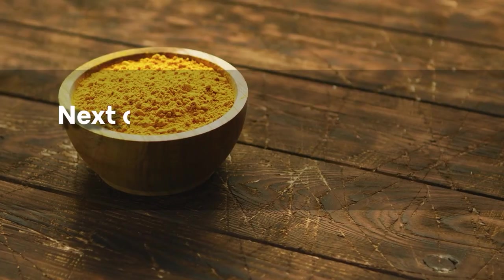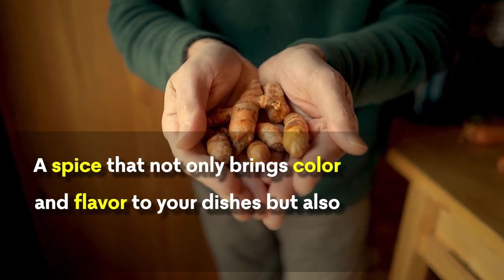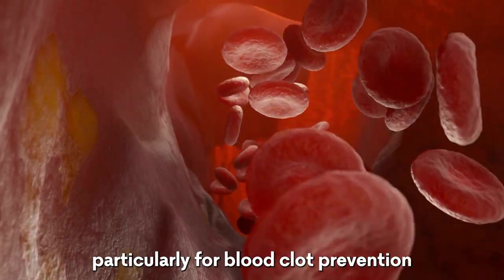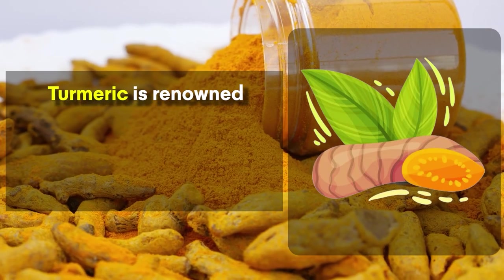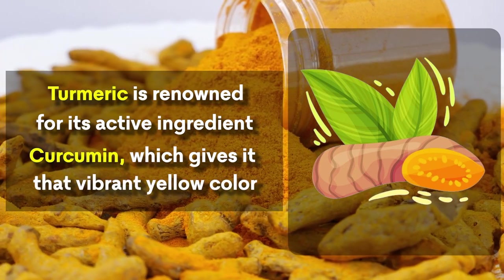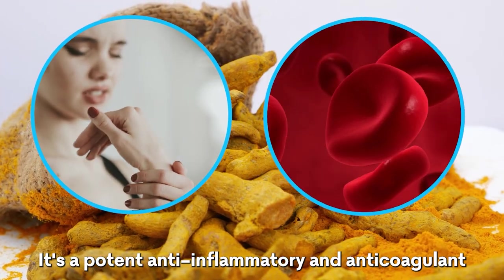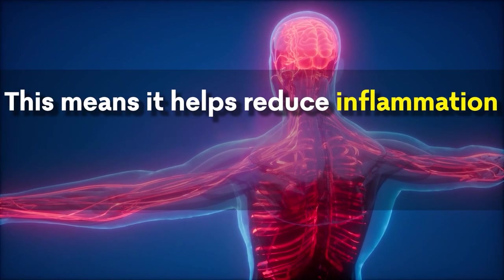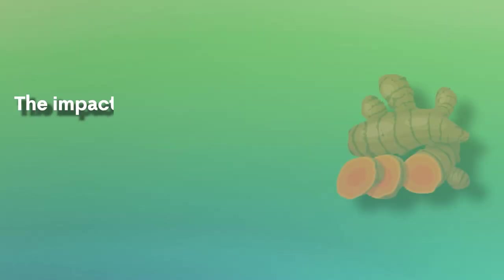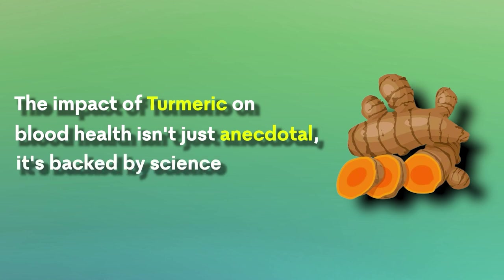Turmeric. Next on the superfoods journey is turmeric, a spice that not only brings color and flavor to your dishes, but also offers impressive health benefits, particularly for blood clot prevention. Turmeric is renowned for its active ingredient, curcumin, which gives it that vibrant yellow color. Curcumin is a potent anti-inflammatory and anti-coagulant — it helps reduce inflammation in the body and prevents blood platelets from forming clots unnecessarily. The impact of turmeric on blood health is backed by science.